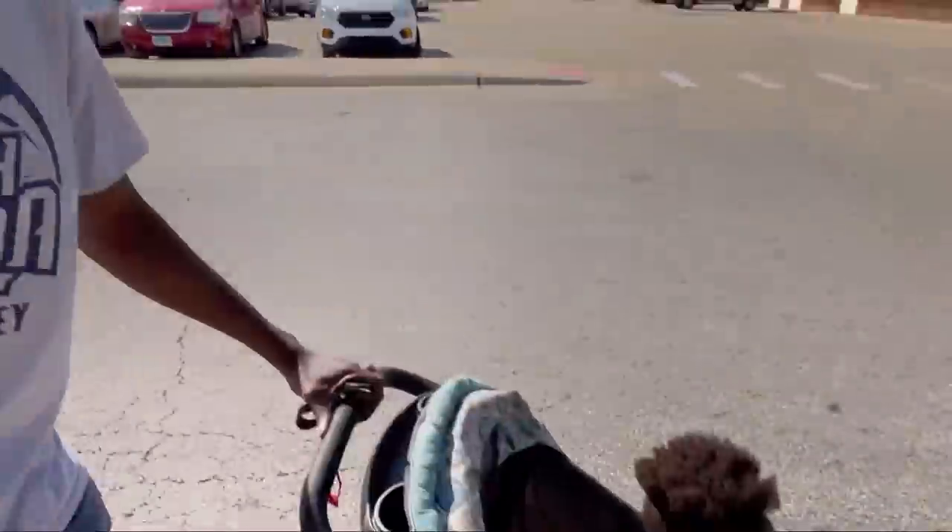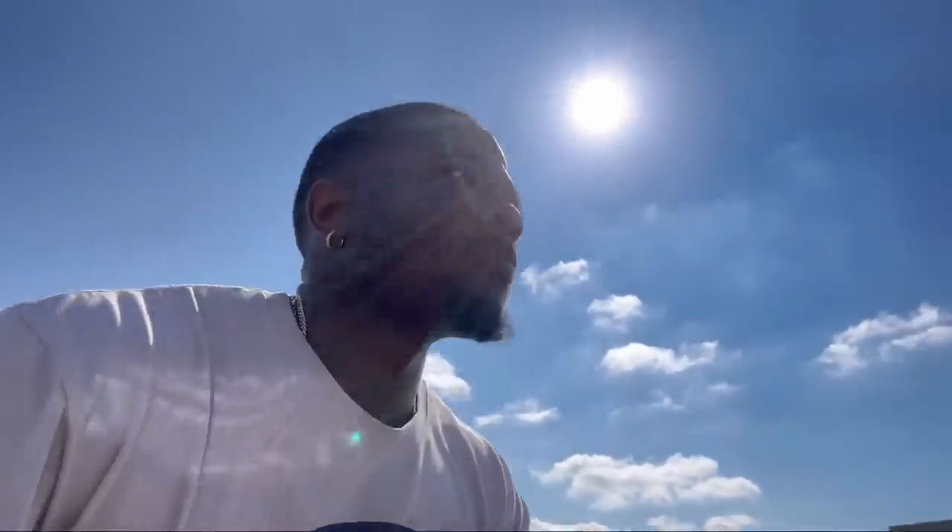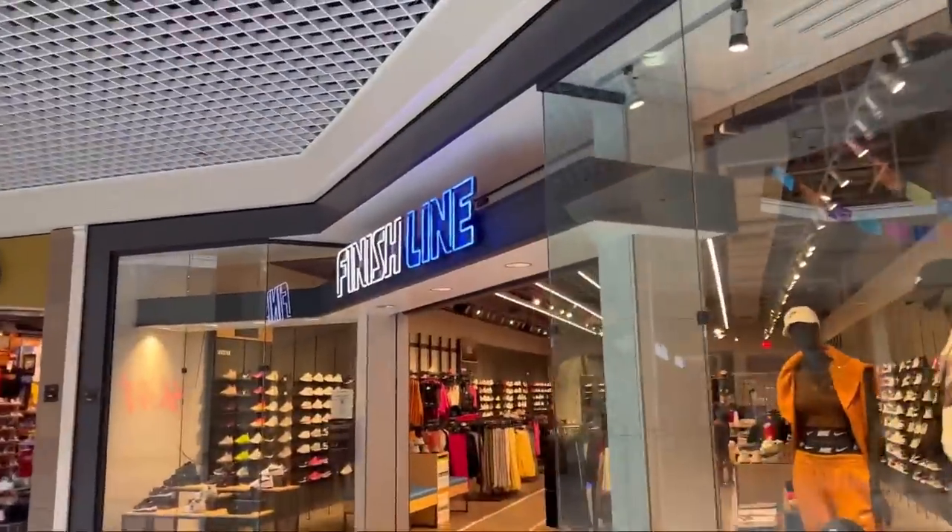Yo man, it is your boy Sniper Kicks. I'm with the adult right here at Riverside Mall and we're about to pick up twos, man, to see what we can grab — keep this thing moving. It's gonna be a fun vlog. Let's go. Now we're about to head into the Finish Line.